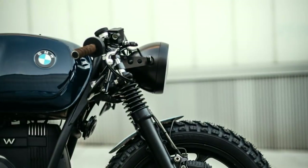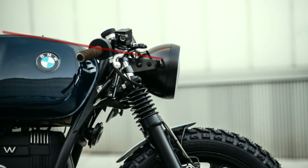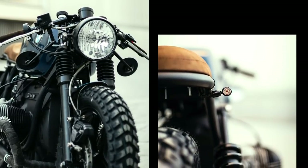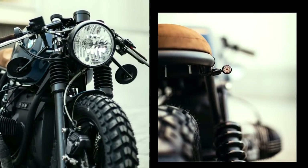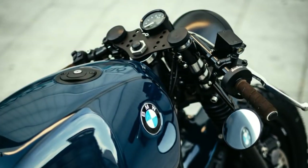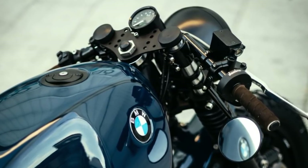Notice how the headlamp brackets are perfectly aligned with the top of the fuel tank. The size of the turn signals, which are almost undetected the first time we see it. Although the dirt tires may point this motorcycle as sort of a scrambler, everything else is completely cafe racer. And that is where this project makes the difference.